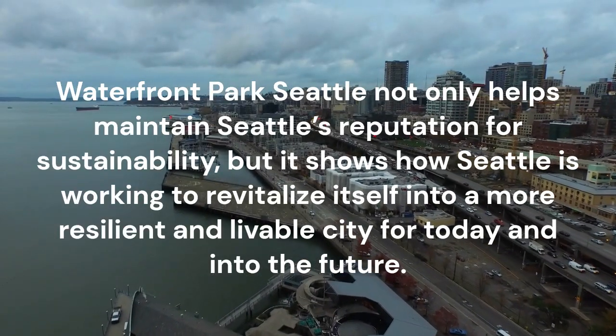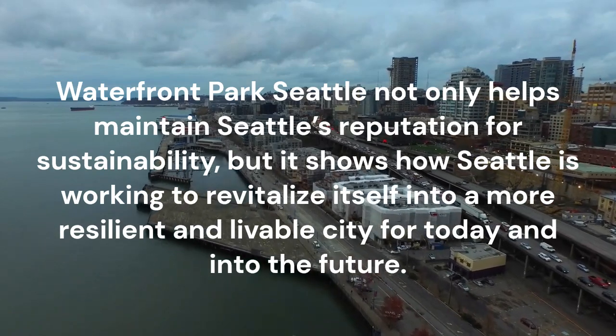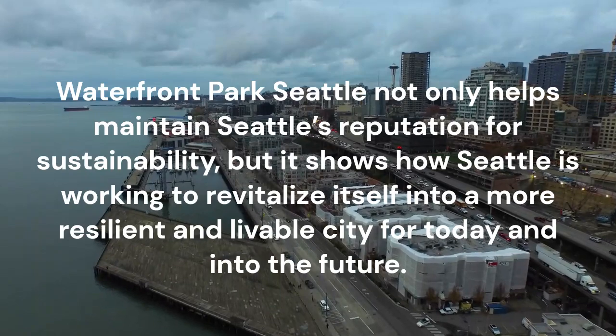Waterfront Park Seattle not only helps maintain Seattle's reputation for sustainability, but it shows how Seattle is working to revitalize itself into a more resilient and livable city for today and into the future.